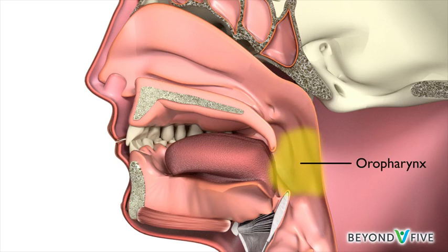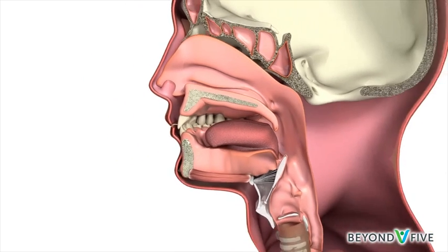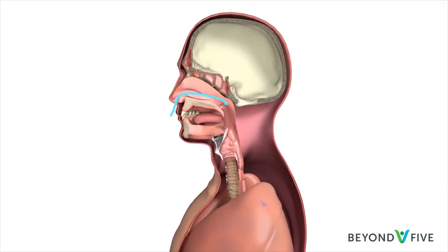the space behind the mouth where the tonsils are. This allows air breathed into the nose to be carried down through the voice box into the lungs. It also allows mucus from the nose to be swallowed or spat out.